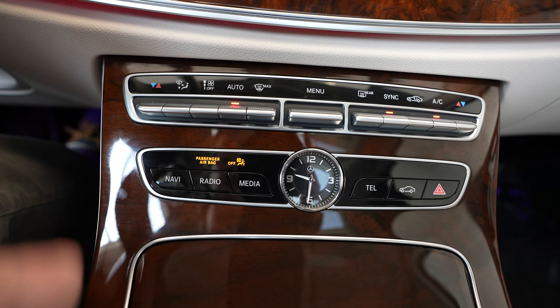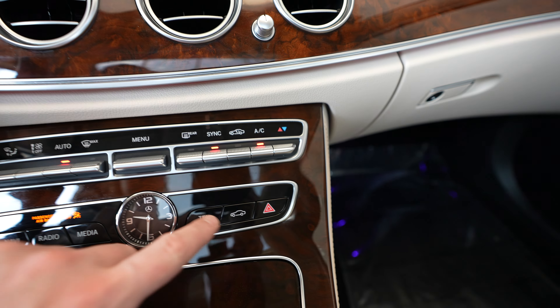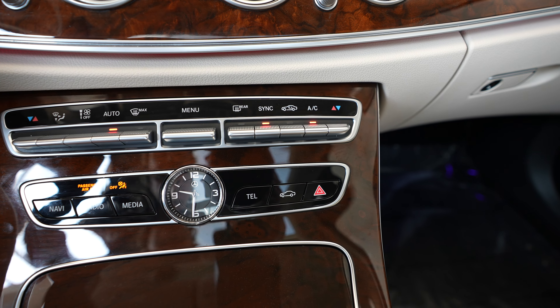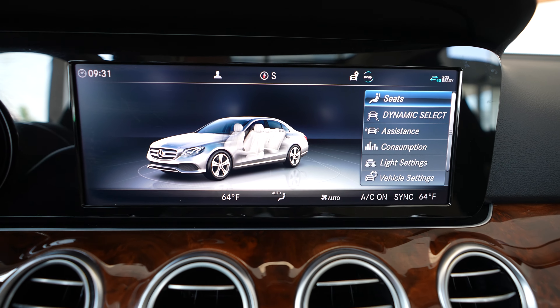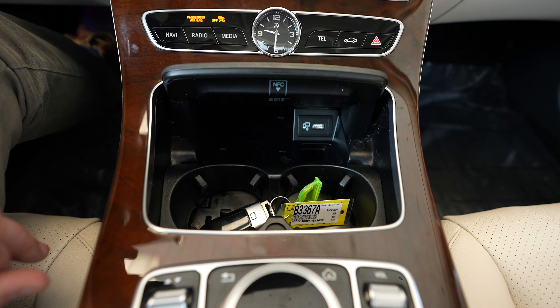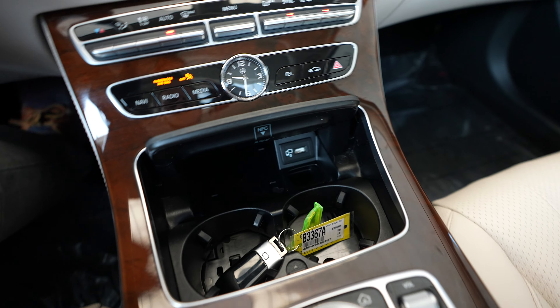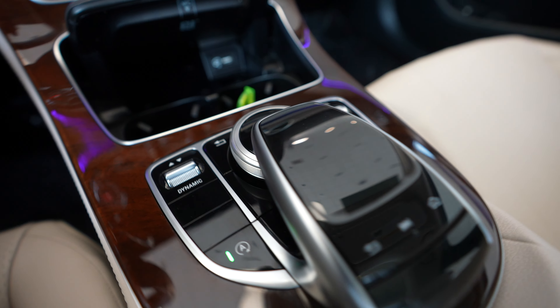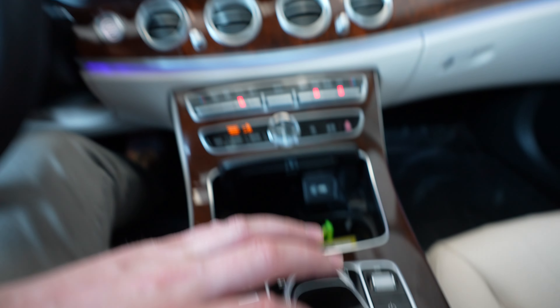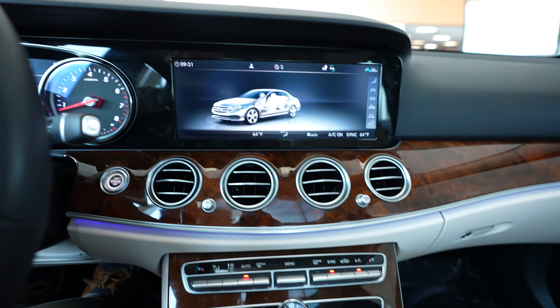Below your climate controls, you've got buttons to quickly access navigation, radio, media, phone settings, as well as any vehicle settings. Below that we have cup holders, USB connection there for a cell phone. We've got our center console here, which has a touchpad to control the menu system. We also have this dial here, which can also be used to control the menu.